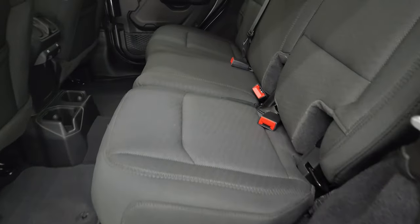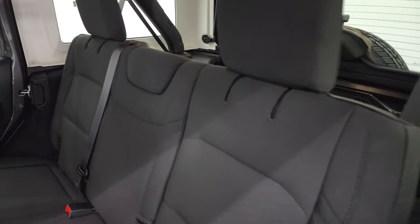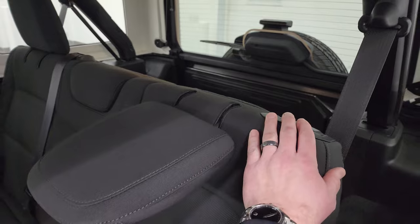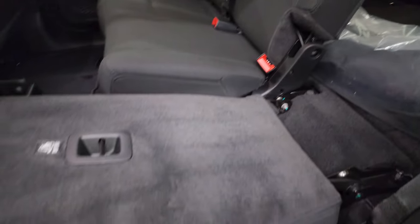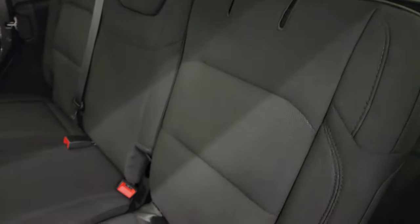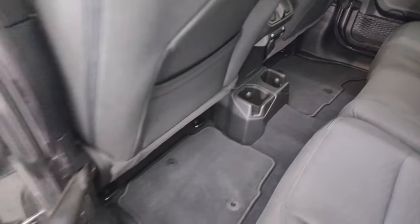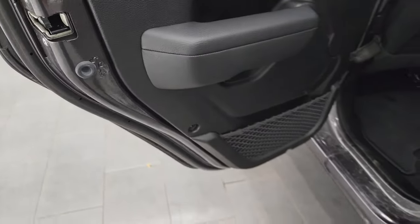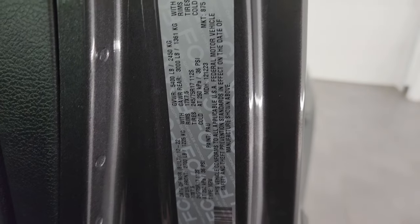Taking a quick look at the back seats — no rips or tears back here. You get the LATCH child safety system for any child car seats you may have. These headrests go down for better visibility if nobody's riding back here, and then the seats fold down pretty nicely and flat for extra storage if you've got to haul a bunch of stuff. It comes with nice floor mats back here and power window buttons. Child safety locks on the back doors. And here's the VIN sticker — no previously Canadian-owned vehicles here.